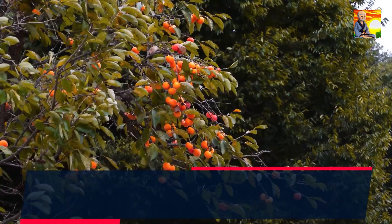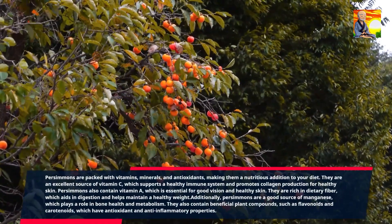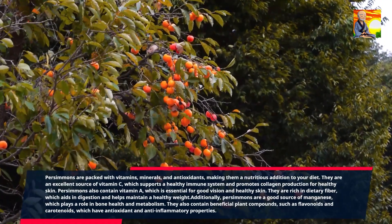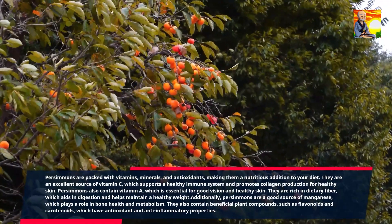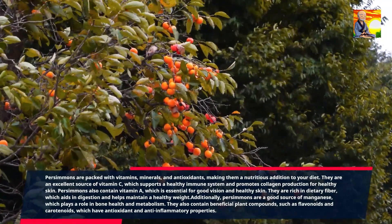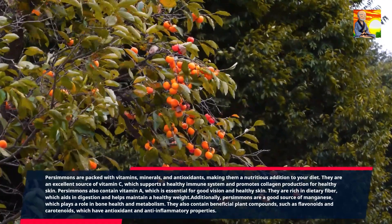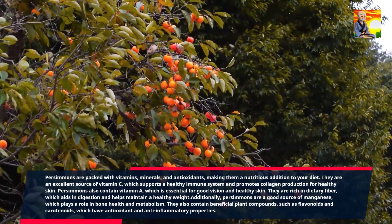Persimmons are packed with vitamins, minerals, and antioxidants, making them a nutritious addition to your diet. They are an excellent source of vitamin C, which supports a healthy immune system and promotes collagen production for healthy skin. Persimmons also contain vitamin A, which is essential for good vision and healthy skin. They are rich in dietary fiber, which aids in digestion and helps maintain a healthy weight. Additionally, persimmons are a good source of manganese, which plays a role in bone health and metabolism. They also contain beneficial plant compounds such as flavonoids and carotenoids, which have antioxidant and anti-inflammatory properties.